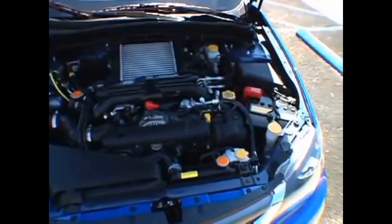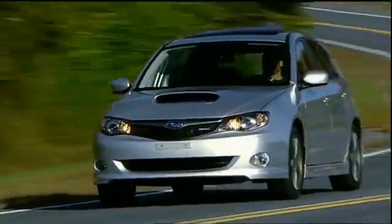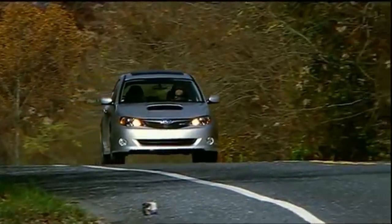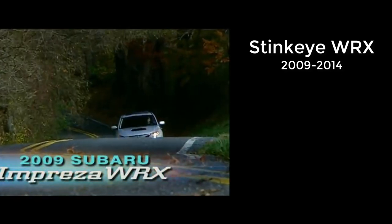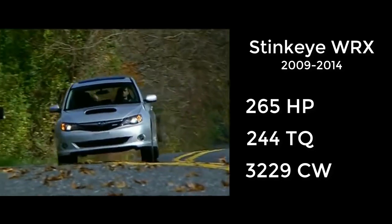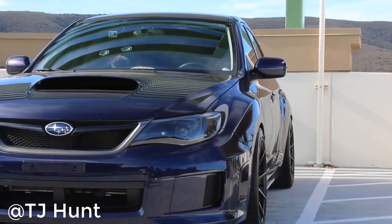This generation went more into a car that could do everything — someone regular would buy it and still enjoy it, while car enthusiasts would also still appreciate it. But the 2008 WRX saw a lot of backlash from the community and forced Subaru to make huge improvements for 2009. Even though the community was upset, Subaru compensated with a large power upgrade, making 265 horsepower and 244 foot-pounds of torque, with a curb weight of 3,229 pounds.